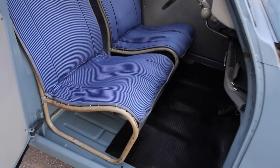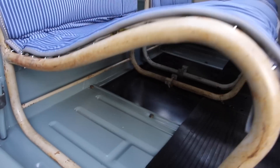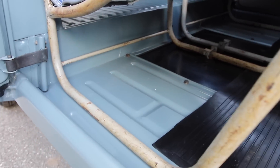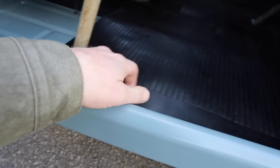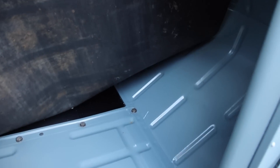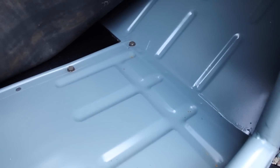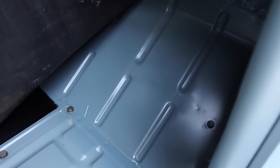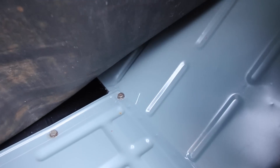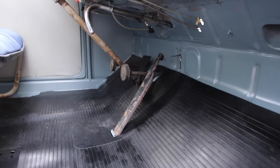When you buy a 2CV, as I've already explained, you need to look at the floors. Here, you can already see it's all clean. The sill is good. If you put your hand underneath, you can feel it's new. I'll let you admire the work — it's beautiful, well done, clean, welded by spot welds. It's not some dodgy fix with rivets or fibreglass. We're far from all that. It's really done properly, in the rules of the art.